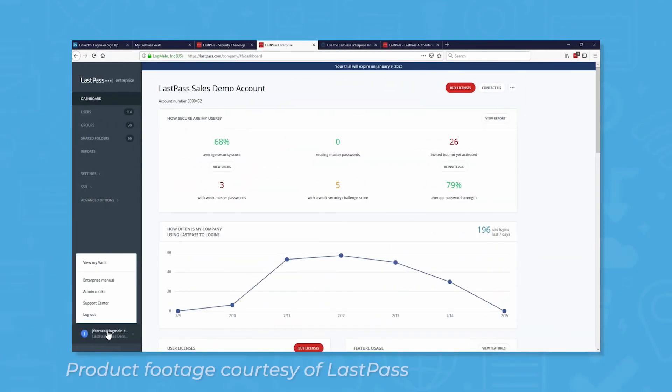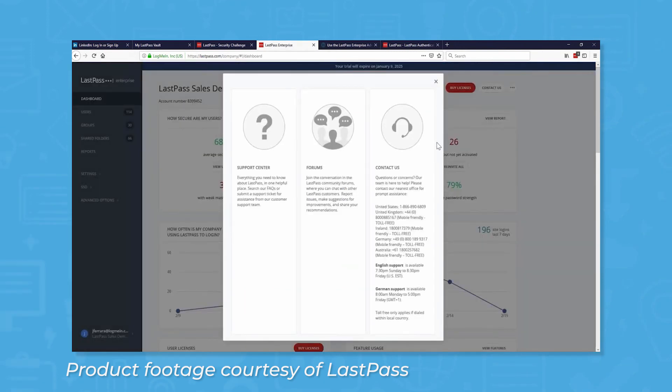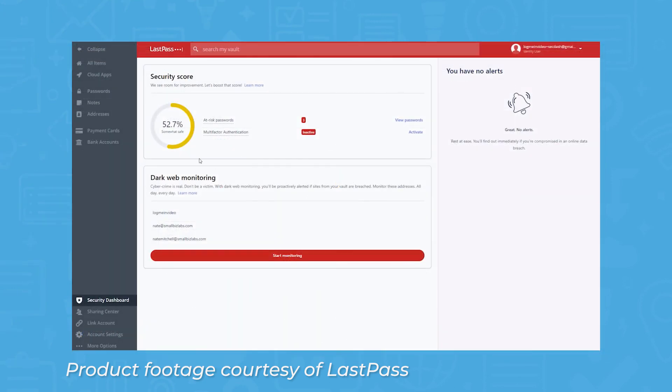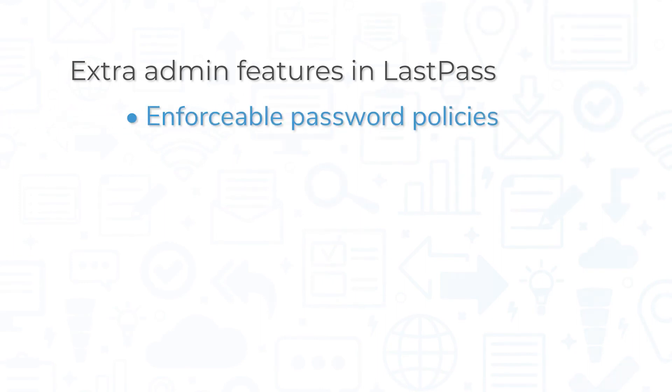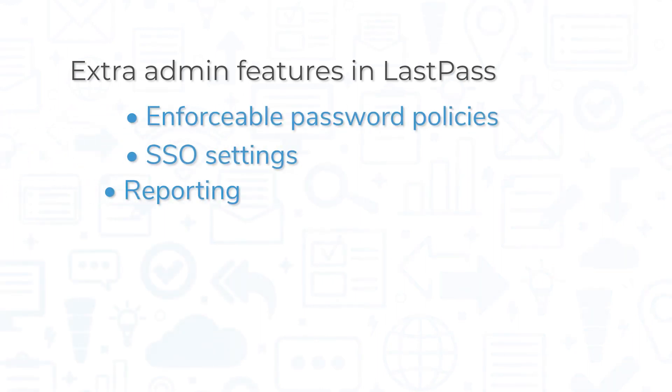For LastPass, you get basic reporting like overall password health, active and invited users, and reused passwords. You can also manage users and organize them into groups. While LastPass does not check for compromised passwords on the dark web, users can opt for LastPass to scan the dark web for email addresses found in data breaches. Depending on which business plan you choose, you also get features for setting enforceable password policies, managing SSO settings, and reporting.